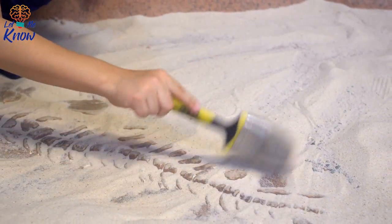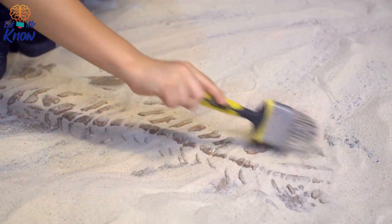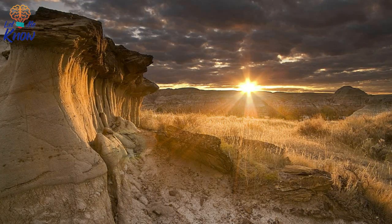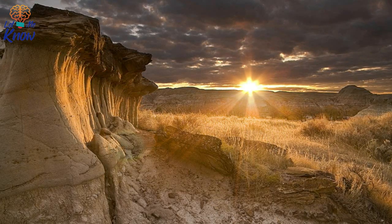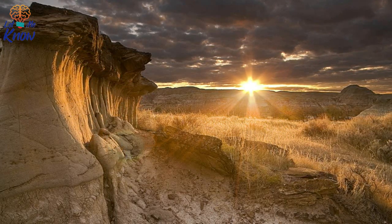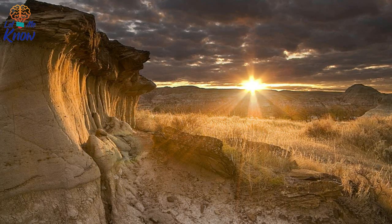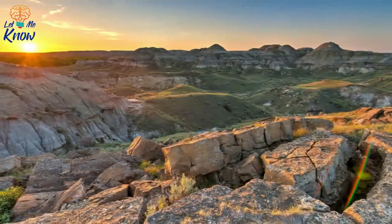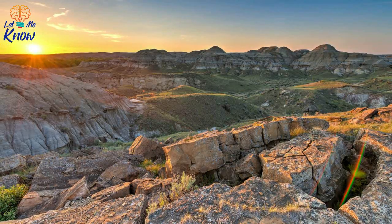Over the past few decades, researchers have unearthed dozens of dinosaur species from the land there, and most of them are on display at the nearby Royal Tyrell Museum, which opened in 1985. Dr. Philip Curry was one of the researchers on the 2010 dig. Known as one of the men who inspired Jurassic Park's Alan Grant, Curry works as a research associate for the Tyrell Museum and is also a paleobiologist at the University of Alberta.